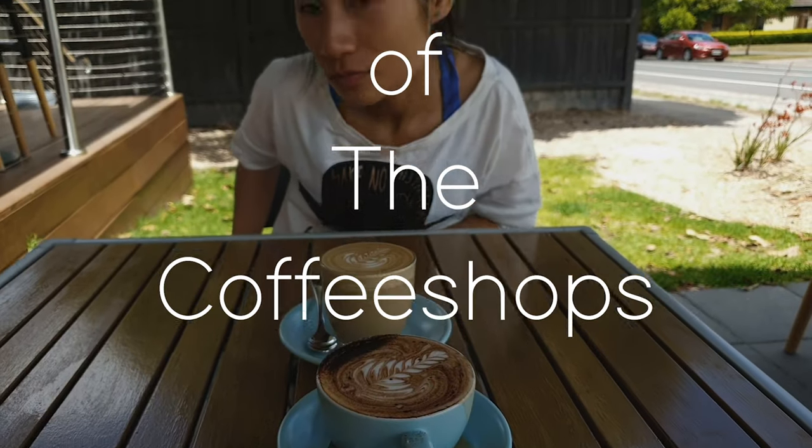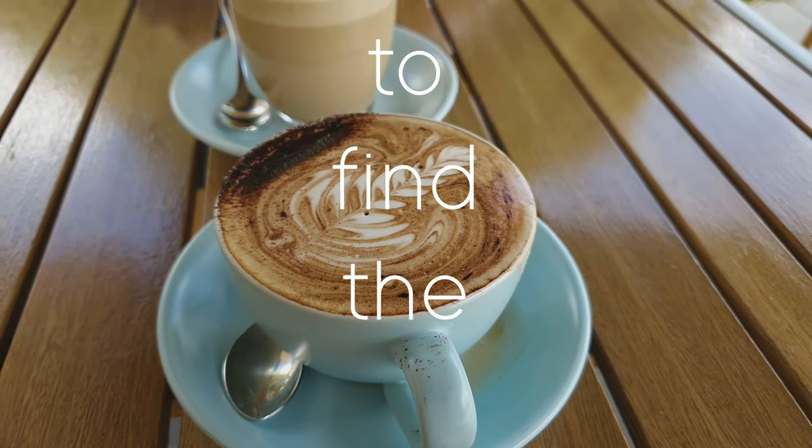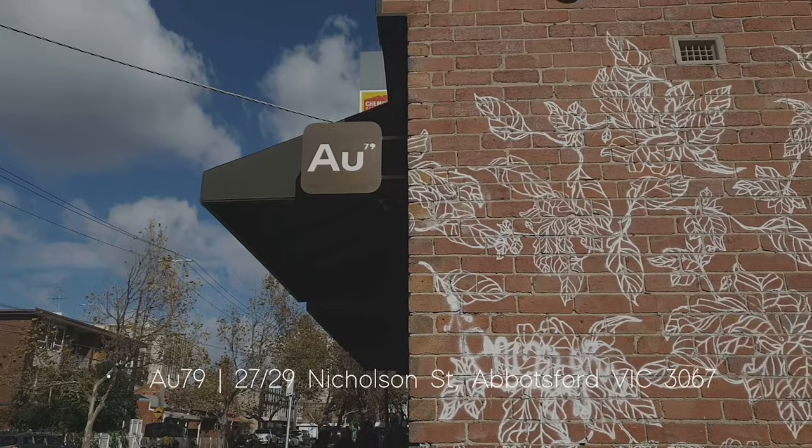We go out to all other coffee shops in Melbourne to find the best coffee for you. We are at another Liven restaurant here called AU79.